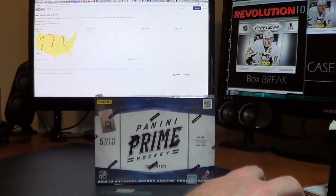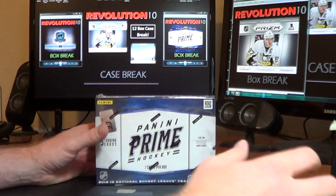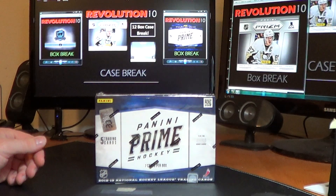All right, thanks for joining us. Friday night, same lineup — two Prisms, Prime, and a Cup.